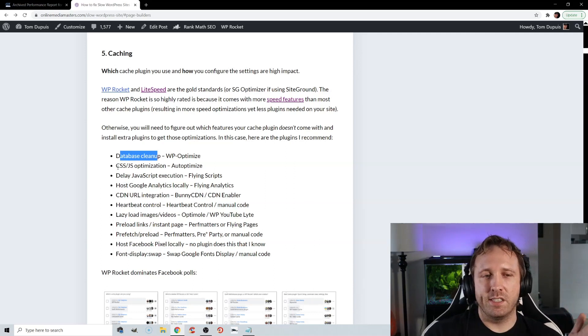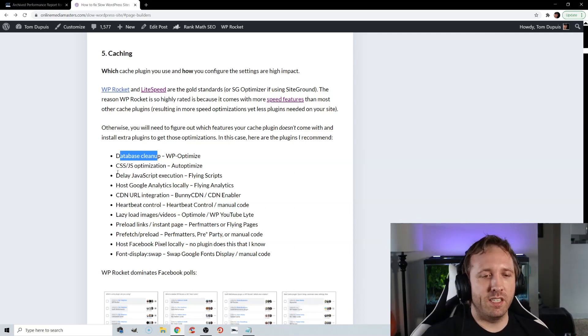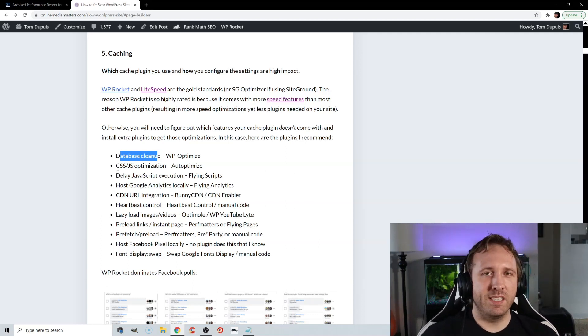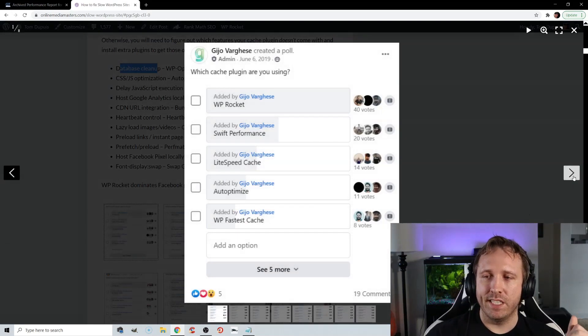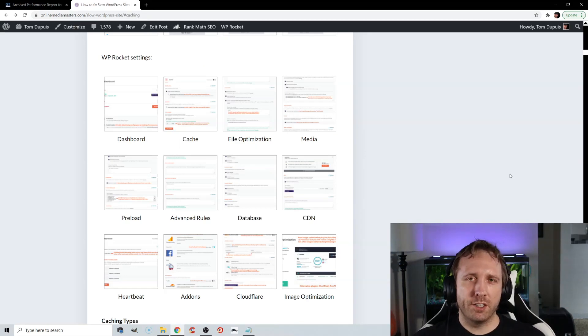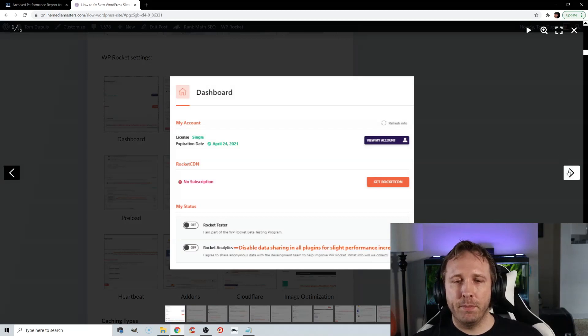In all other instances, I'd go with WP Rocket. The main reason is it has a lot of features built in that most cache plugins don't have — database cleanup, CSS and JavaScript optimization, delaying JavaScript, hosting things locally like Google Analytics or Facebook Pixel, preloading links and fonts, prefetch and preload, and heartbeat control. That's why it was rated very highly in Facebook polls and is also the plugin I use. How you configure your cache plugin also has a large impact, and I have tutorials on most cache plugins on my website.